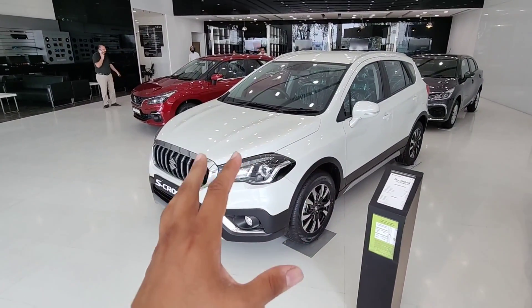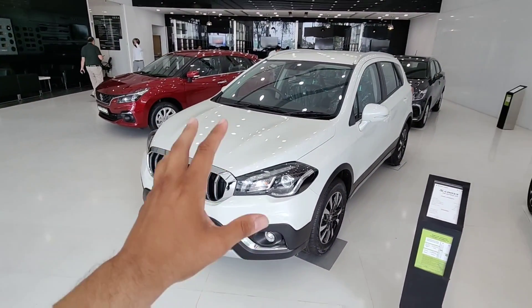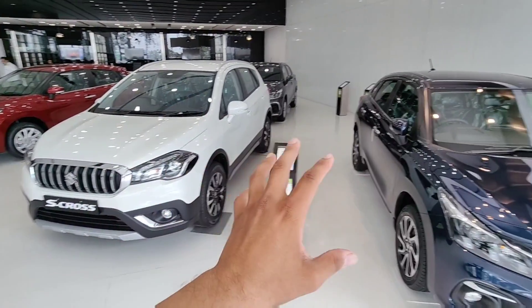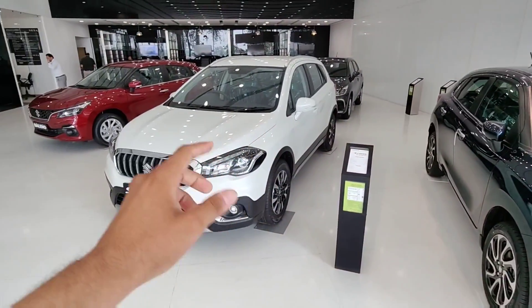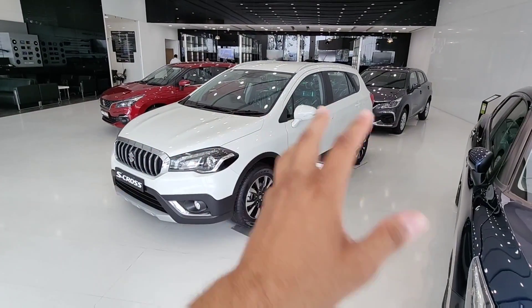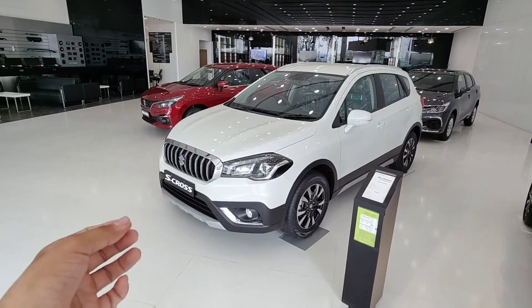If you liked the video, please like, share, and subscribe to the channel. This is from Haldwani, Uttarakhand, where Maruti Suzuki cars including the S-Cross are available. Their contact number is in the description. If you have any queries, feel free to ask in the comment section.